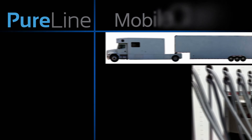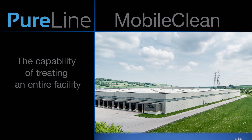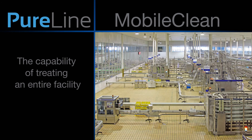PureLine's MobileClean service has the capability of treating an entire facility. Typical large-scale applications include, but are not limited to, concerns about widespread bacterial outbreak or post-construction sanitation — for example, after new facility construction or after updating the hygienic design of an existing facility.